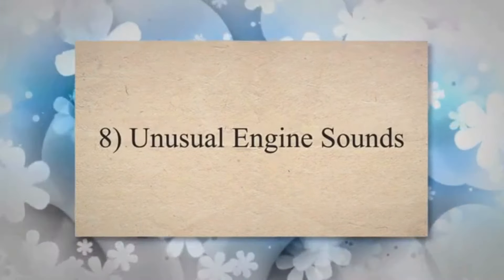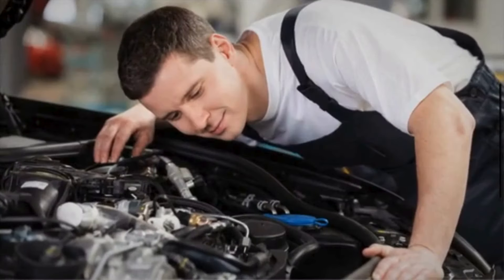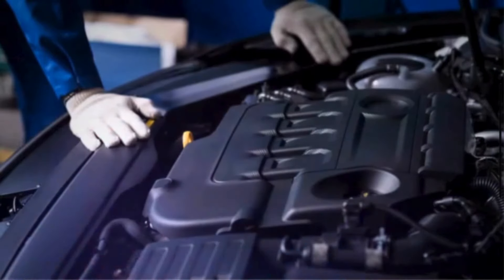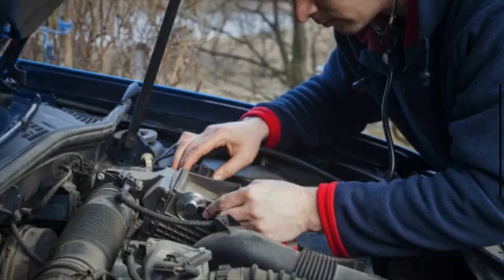Unusual engine sounds. The irregular firing of spark plugs due to a faulty crankshaft position sensor can lead to unusual engine noises. Knocking or pinging sounds may occur as a result of improper combustion timing.